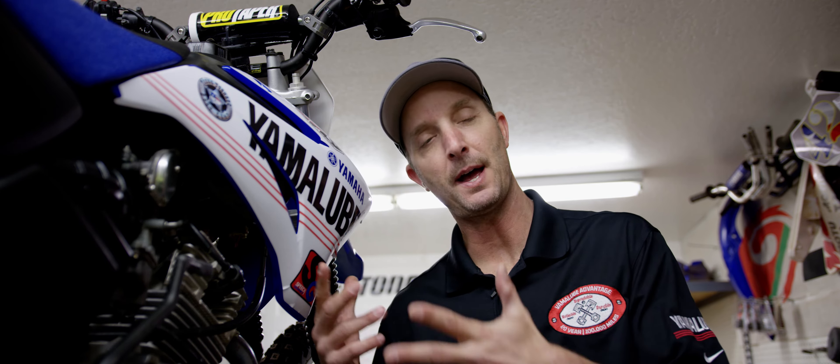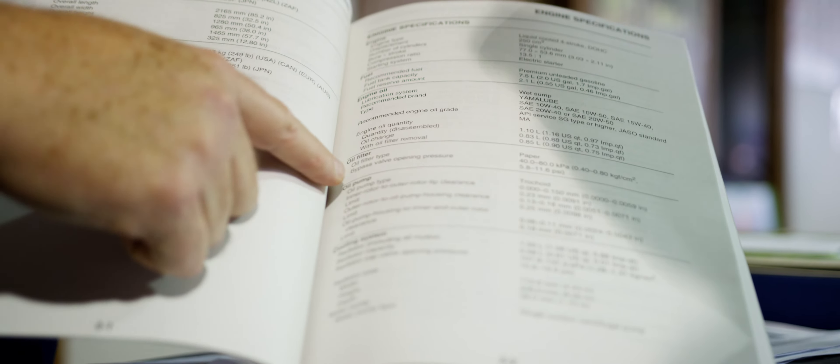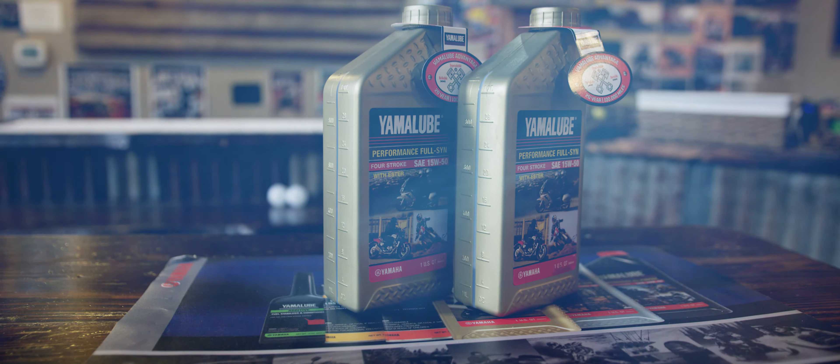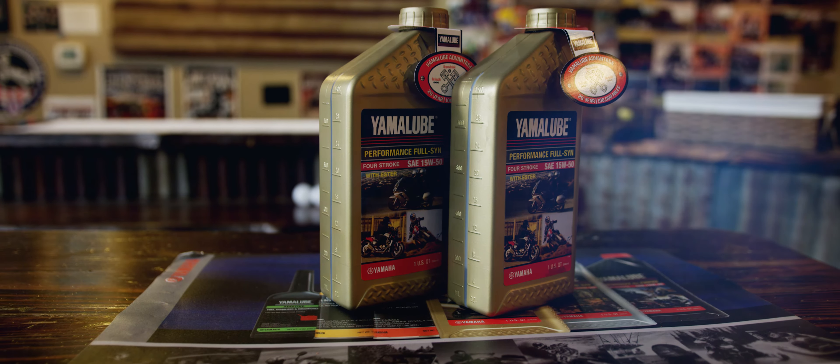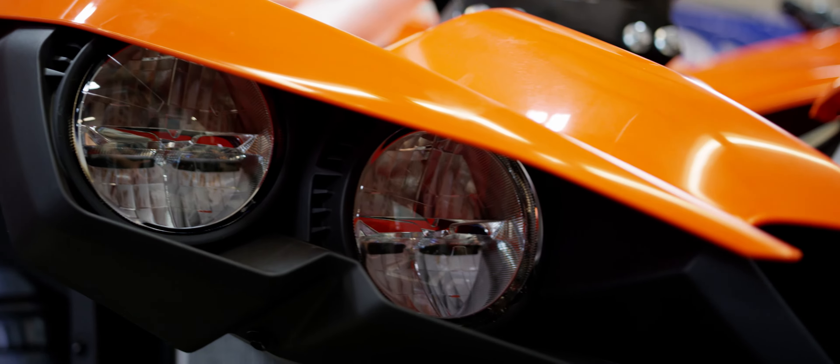So what is this YamaLube Advantage all about? We have a limited engine lubrication warranty — 5,000 hours, 20 years, or a hundred thousand miles, whichever comes first. And if you have to sell it, it's transferable. As per your owner's manual, you need to use qualifying YamaLube oils and Yamaha genuine oil filters. This is the only power sports oil in the industry that offers this type of warranty.